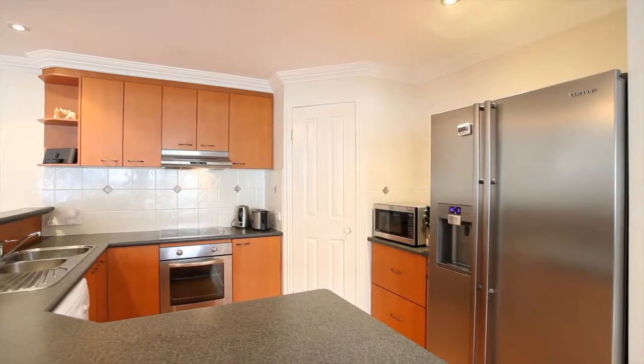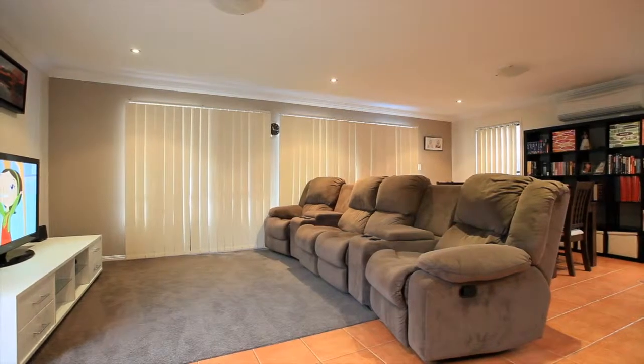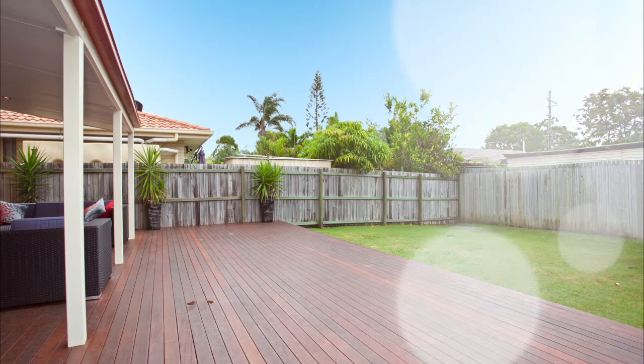An open-plan kitchen combines well with the lounge and dining for a true flow-through effect. The spacious outdoor timber deck area is purpose-built and perfect for relaxing after a hard day.